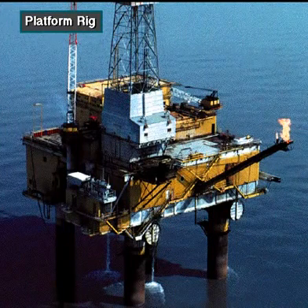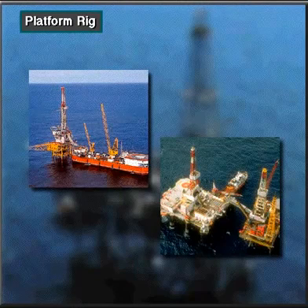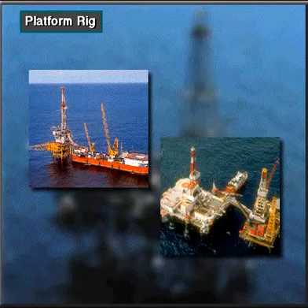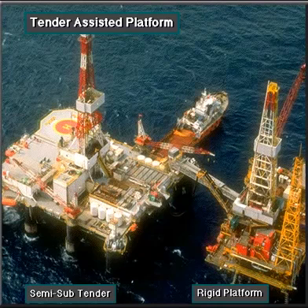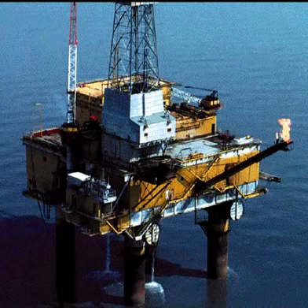A platform rig is a mobile offshore structure that, once built, never moves from the drill site. Companies drill several wells from the platform. Platform rigs can be tender-assisted rigs, where the tender floats next to the rigid platform, which is firmly pinned to the seafloor. Many platform rigs do not have a tender — they are so large that they are self-contained.